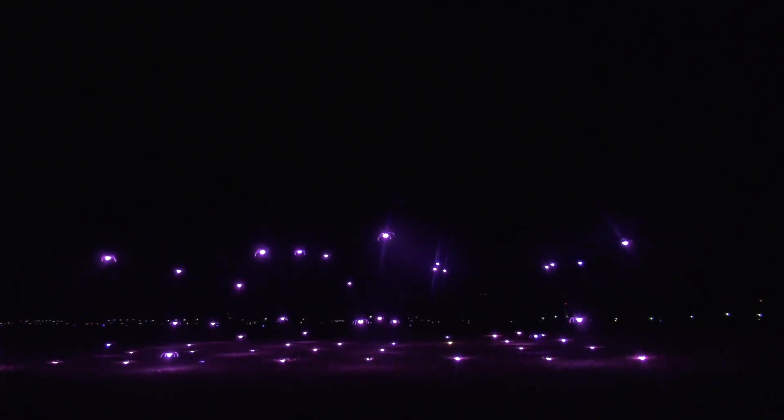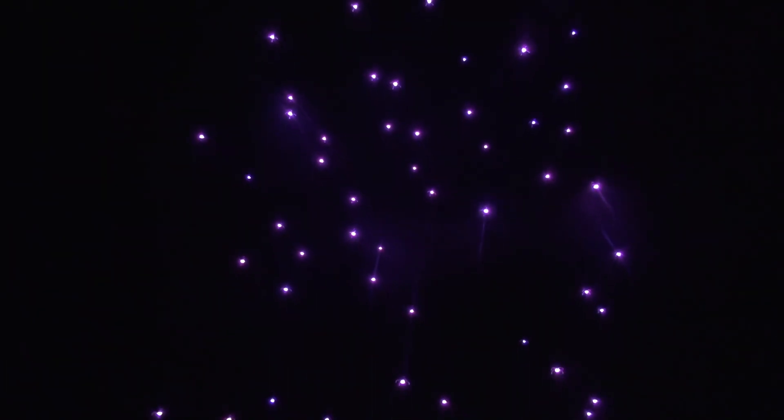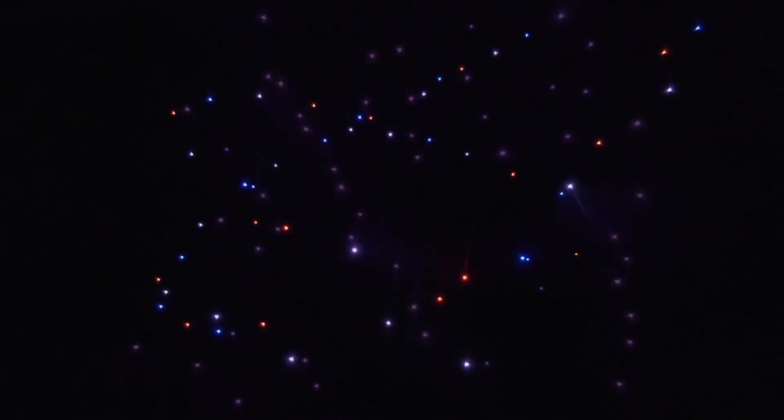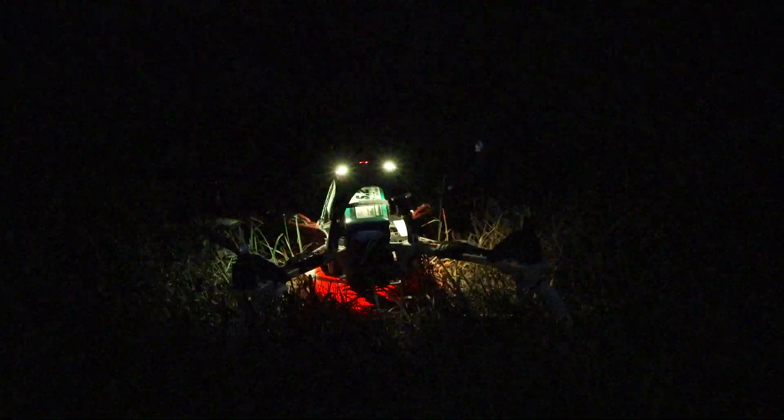The process to create an entertaining show starts with the design. It really comes down to what's the story that you want to tell. Unlike fireworks, we can actually create shapes, fix it with music, do voiceover, and tell a story. So that's kind of where our focus is — what kind of story do we want to tell.